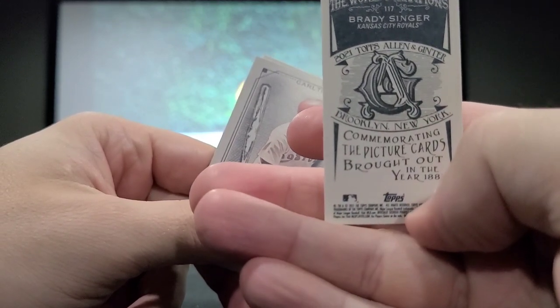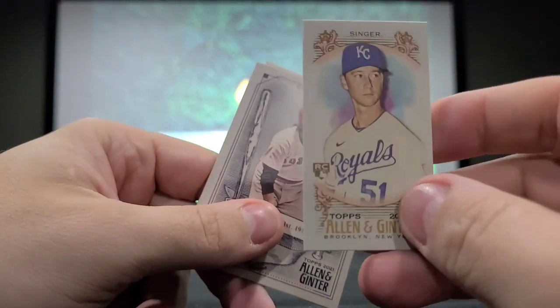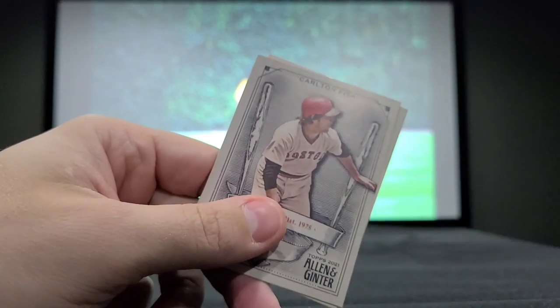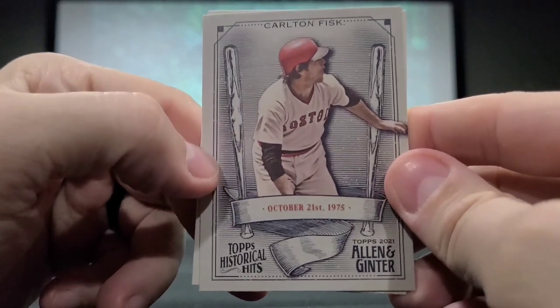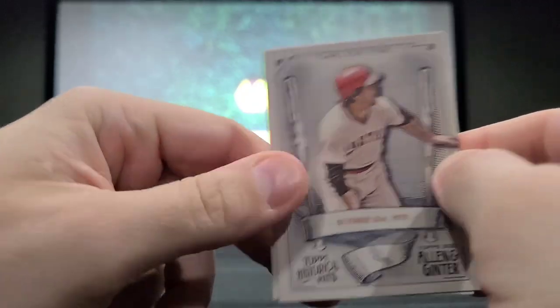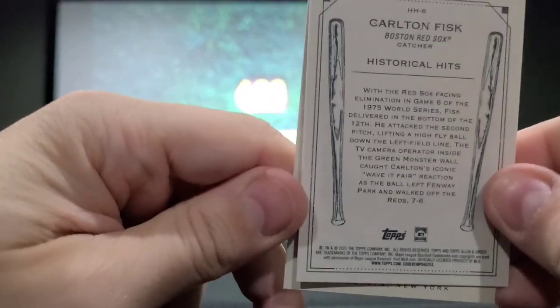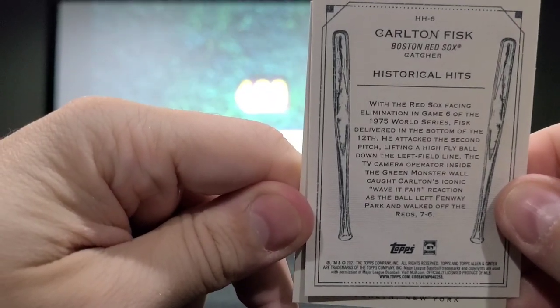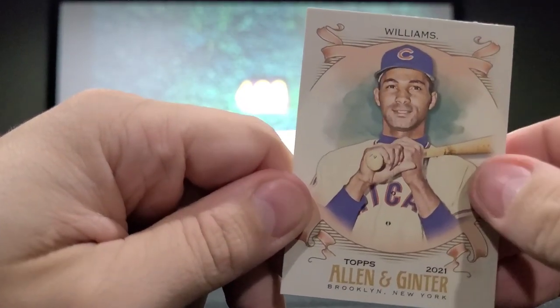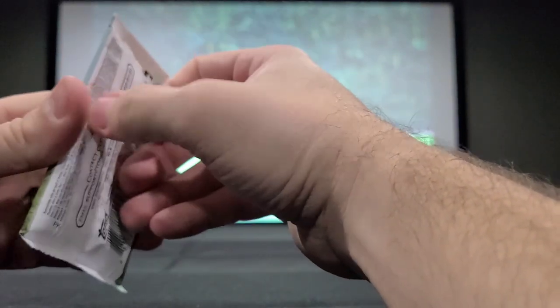That one commemorates the picture cards brought out in 1887. Another mini card — Carlton Fisk, October 21st, 1975, Topps Historical Hits. It talks about that specific hit on the back. Then we have Billy Williams — young-looking Billy Williams. So far, it looks like we're getting one mini card per pack. That might be one of the more common subsets. We're looking for autograph cards and relic cards as the big get.